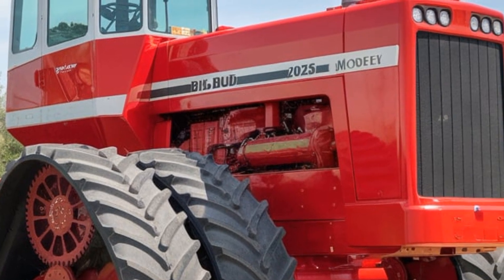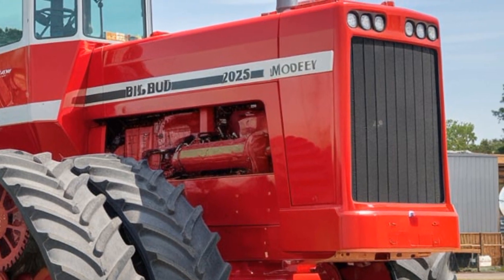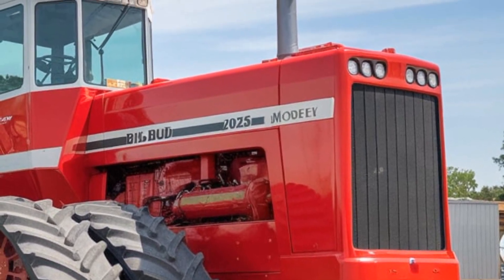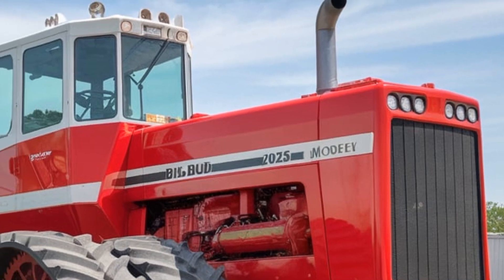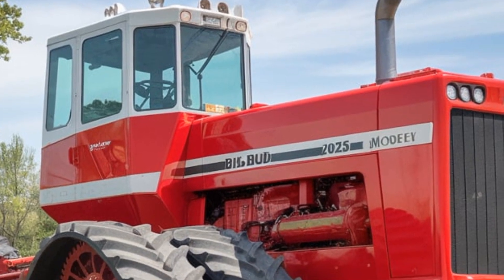Now let's talk about the price. With all these upgrades, the Big Bud 747 2025 comes with a hefty price tag. It's definitely an investment, but with Big Bud's legendary durability, it's likely to pay for itself in productivity over the years.